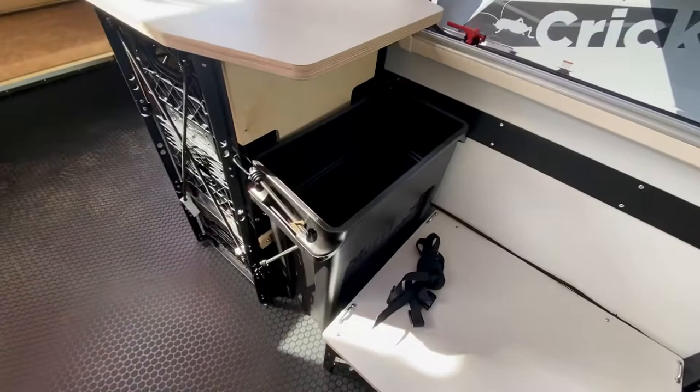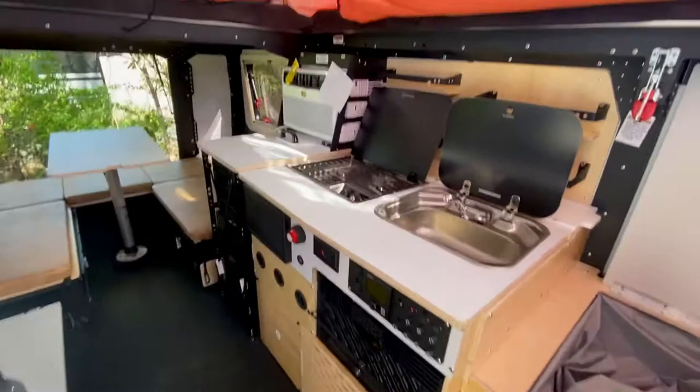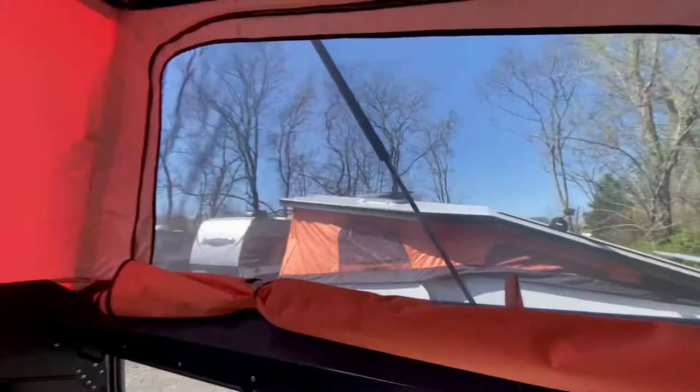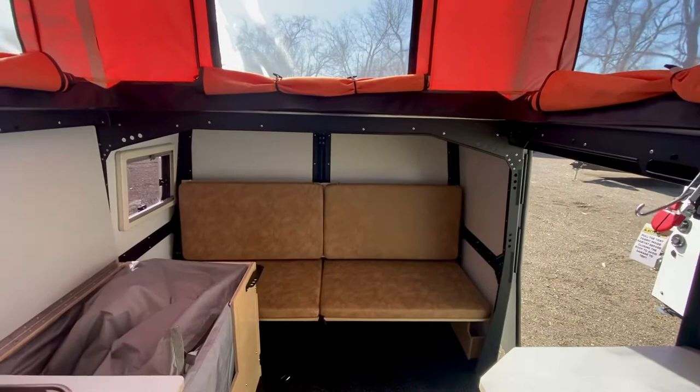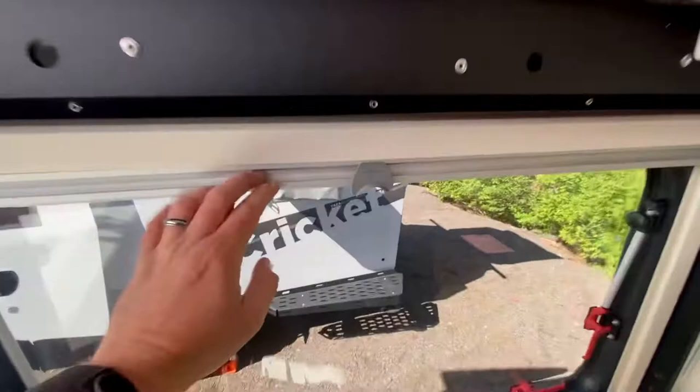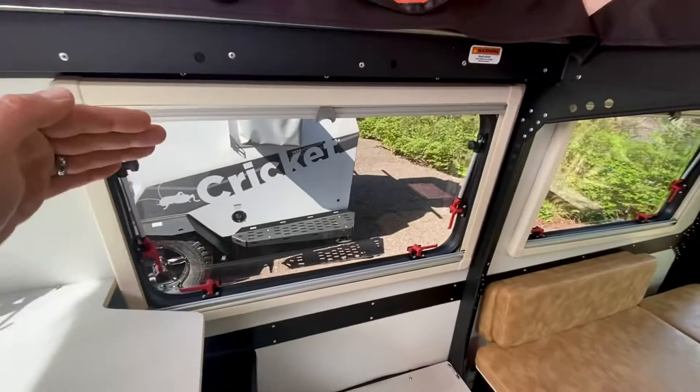You've got a slim-jim trash can — one of the only factory-installed trash cans we've seen. The canvas has zip-outs for panoramic views of your campsite, whether you're in Moab or anywhere else. Ceiling height is exceptional — I'm six feet tall and can't come close to touching the top, making the interior feel grand and spacious.